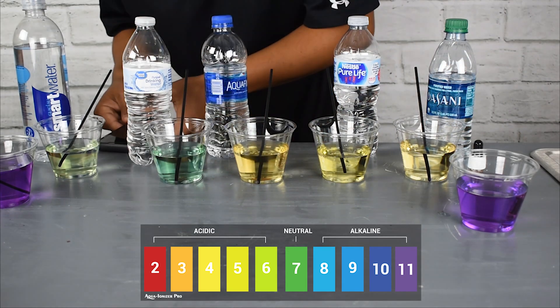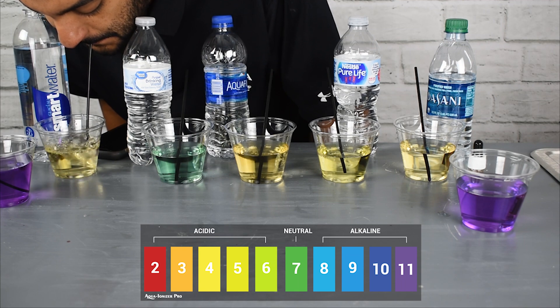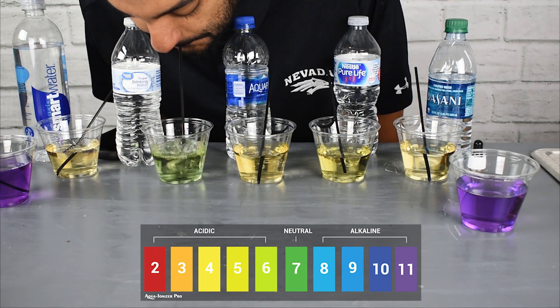There's nothing fancy here — we grabbed some bottled water, poured it into cups, and put in some pH drops which change the color so you can see what's going on.